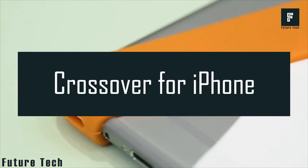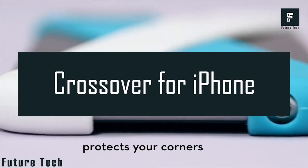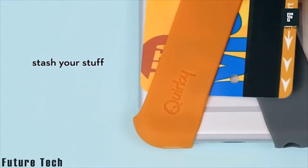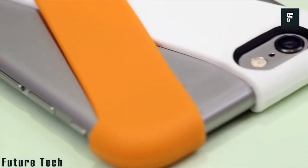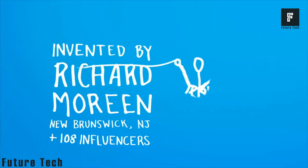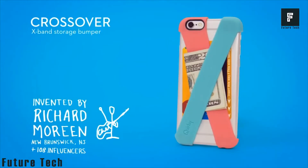Number 4: Crossover for iPhone. Introducing the small but smartest cell phone tool. Protect your cell phone corners with the two-piece silicone strap case. Its X-shaped design ensures security of your credit cards, business cards, or notes.